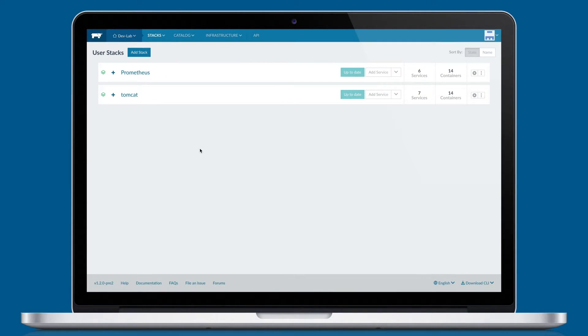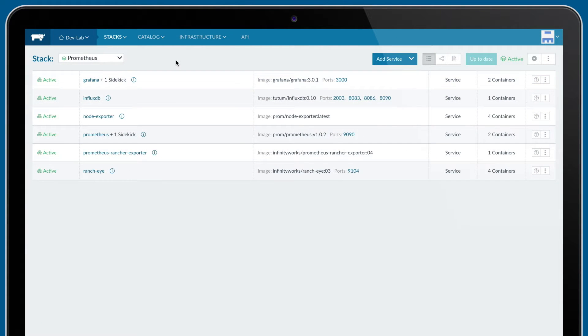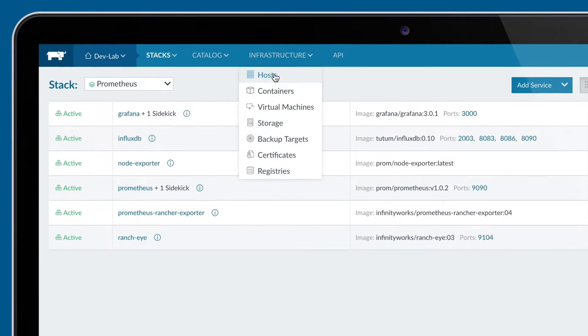Rancher helps a lot with organizational scalability because you can divide up your stacks and your services. It allows us to scale without adding too much complication.